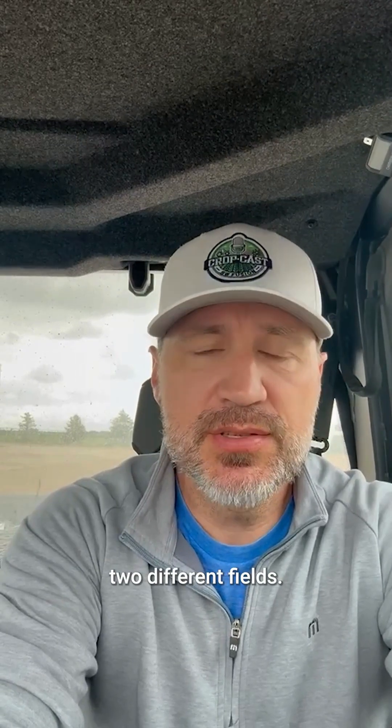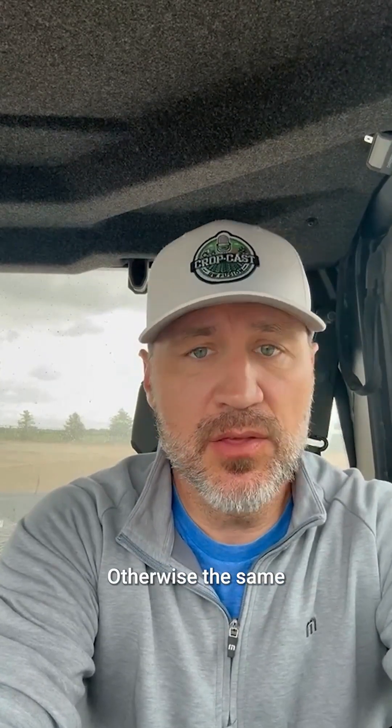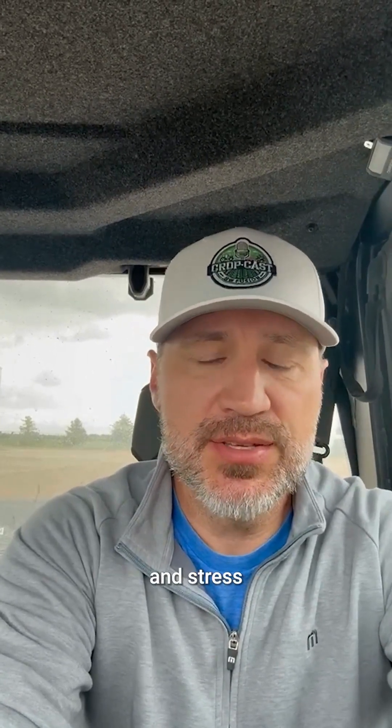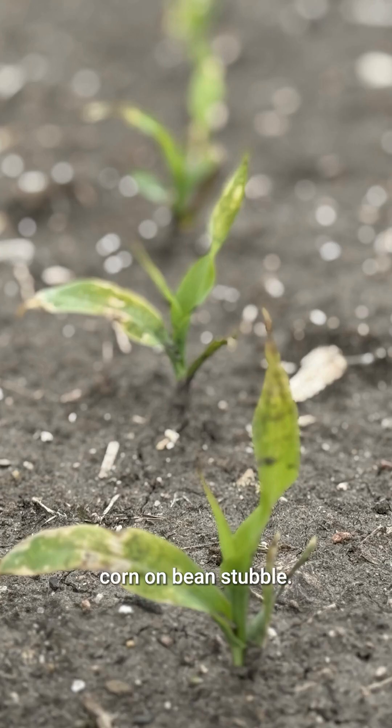Just got back from looking at two different fields — same grower farms, both fields. One was planted eight days earlier, otherwise the same planter, same hybrid, same in-furrow. One is planted corn on wheat stubble, and one planted corn on bean stubble. Both of them are no-till.